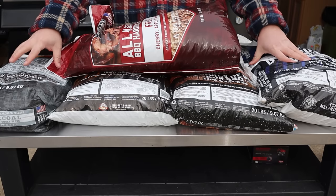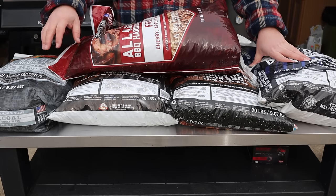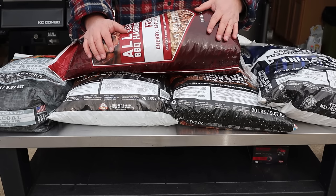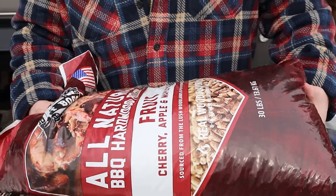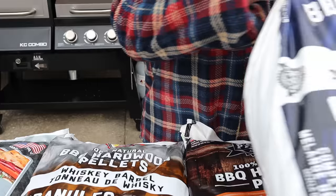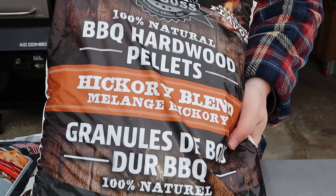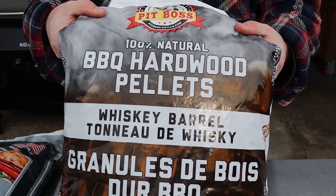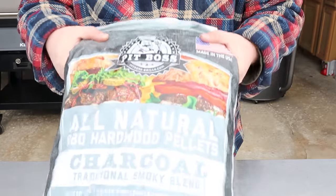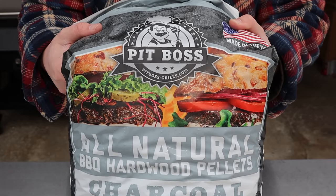Right here I've got my five favorite Pit Boss blends. Why Pit Boss? Because it's readily available. I can get most of these at Walmart, I can go to Lowe's, I can go to Menard's. There are other manufacturers of pellets out there and if that's what you have readily available, that's awesome. Everything I'm going to talk about applies no matter which brand you buy. So just real quick I'll show you each one: the fruit blend, the competition blend, the hickory blend, the whiskey barrel blend, and last but not least, the charcoal blend.